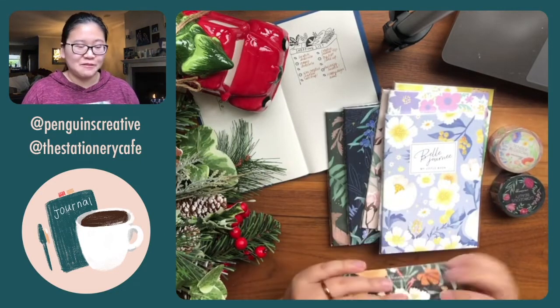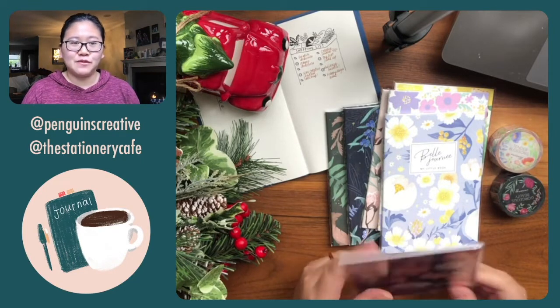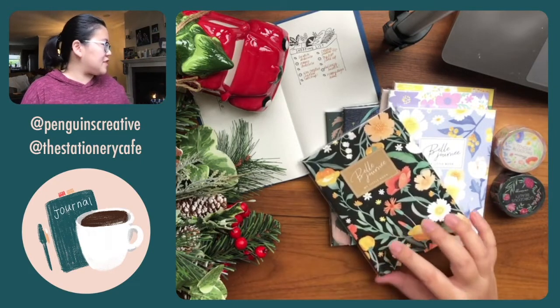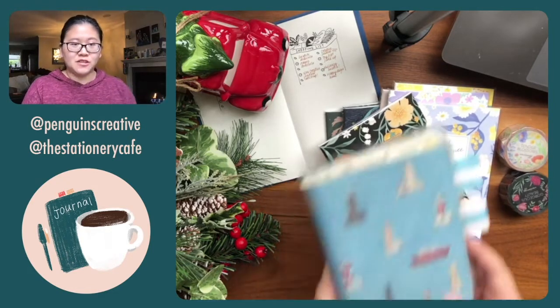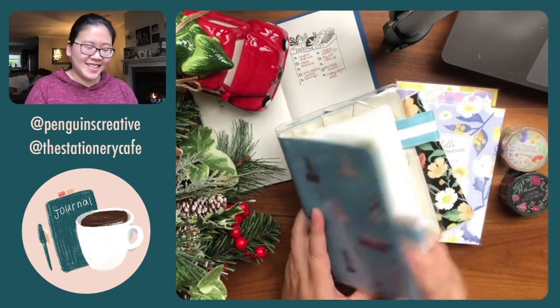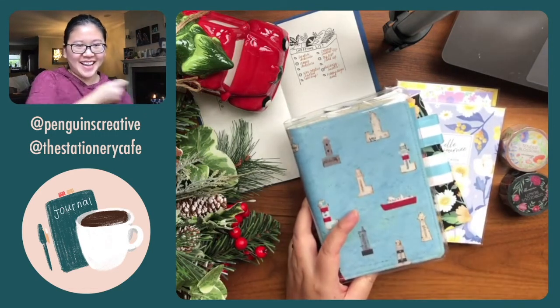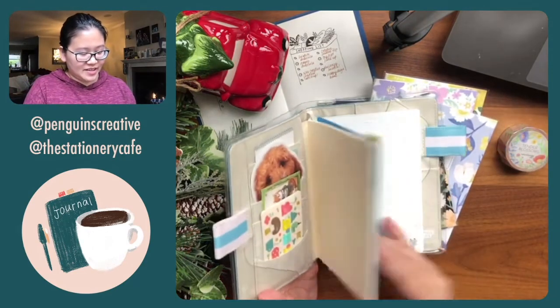They're really thin notebooks — refills, if you will. I'm going to be using them with my A6 Hobonichi Day Free from the Hobonichi lineup this year, because I'm actually starting it as my puppy journal. I have it in the Umikoto book.